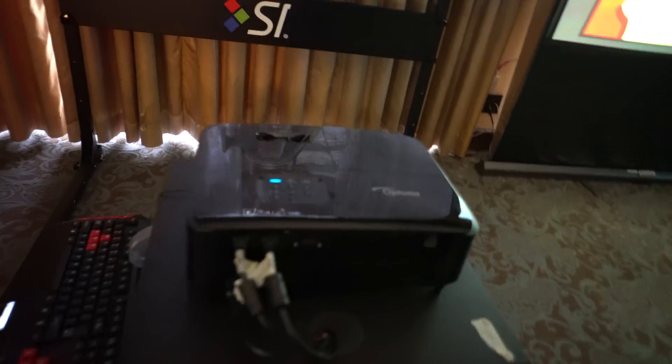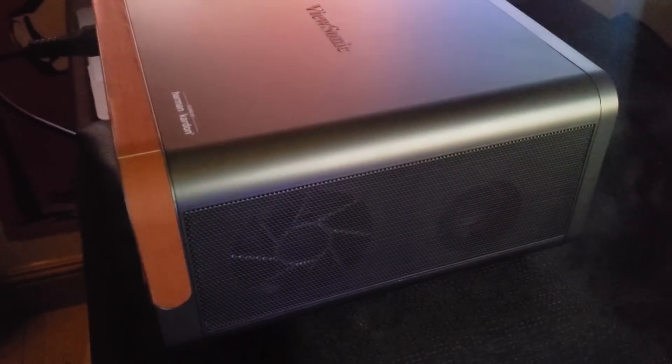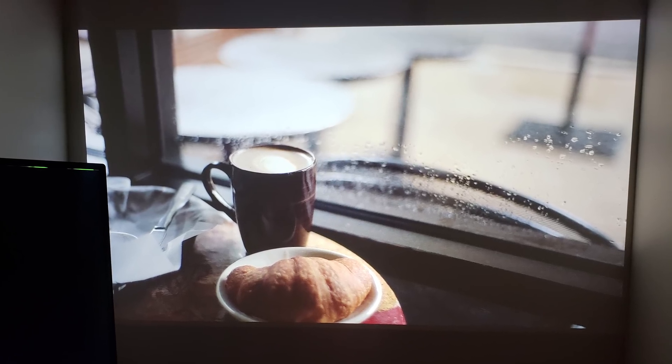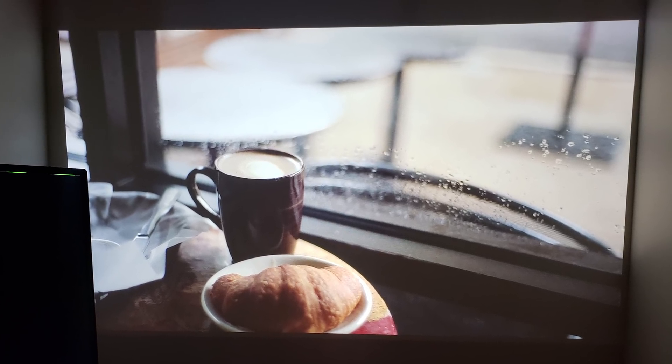ViewSonic also has a new 4K projector coming out this year. This is the X10, a 4K short throw projector with a 2,400 lumen LED light source. It has Wi-Fi connectivity and will allow you to stream video from Netflix and YouTube. This is definitely one of the brightest LED projectors I've ever seen, and I look forward to getting my hands on it for a review.